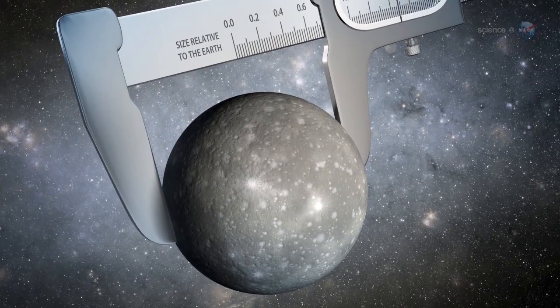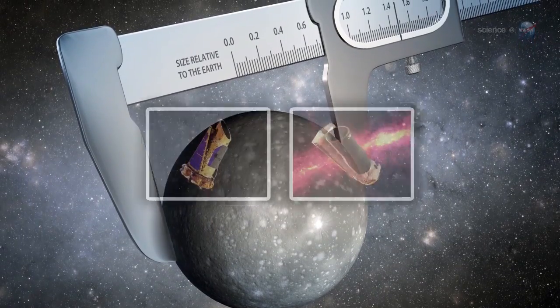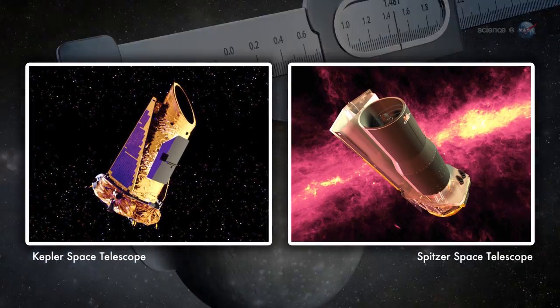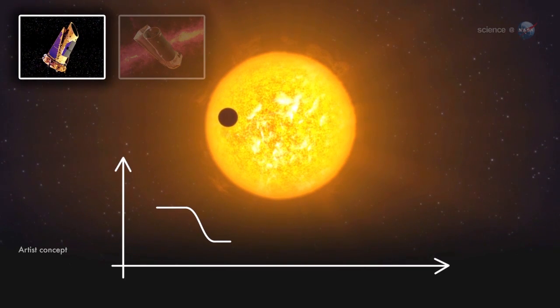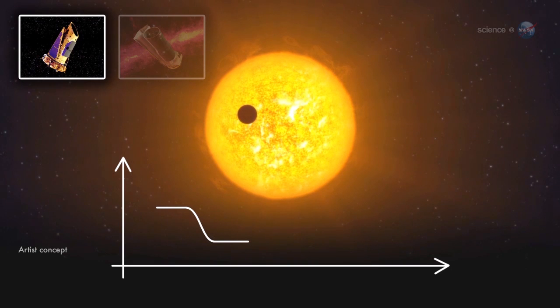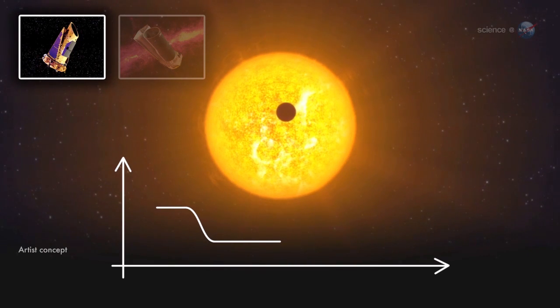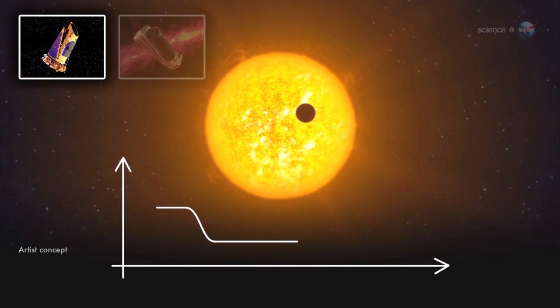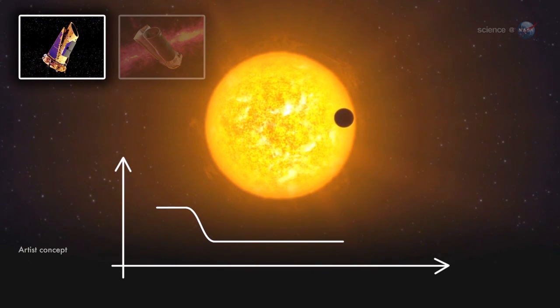To size up the planet, named Kepler-93b, Ballard used data from NASA's Kepler and Spitzer space telescopes. First, Kepler discovered the planet. As seen from Earth, Kepler-93b passes directly in front of its parent star, causing the starlight to dim during transit. That dimming, which occurs once per orbit, is what allowed Kepler mission scientists to find the planet in the first place.